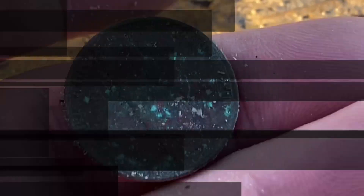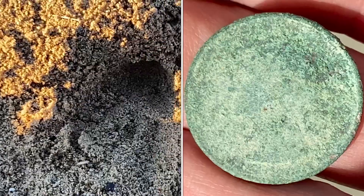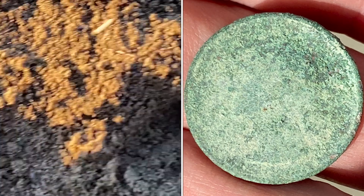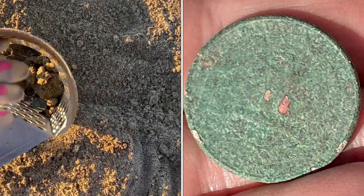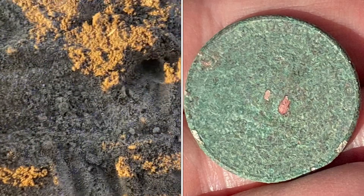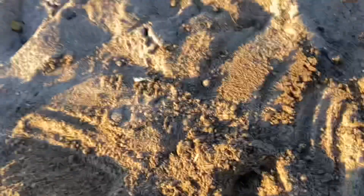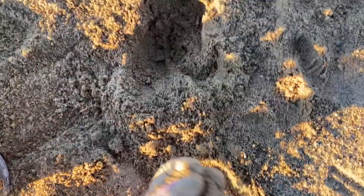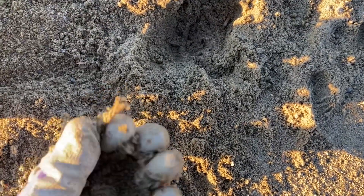I've got a quarter in the scoop and maybe another one right where I just dug. I was going to film this live as I shook it, but then I was convinced I hadn't found it yet because of that signal. Well, that's a nail — so we got one quarter and one nail.